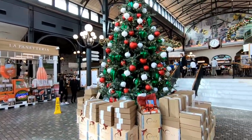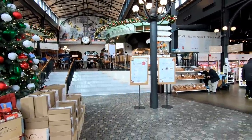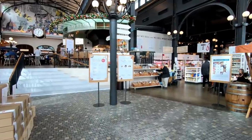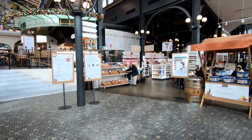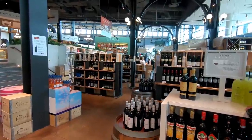Eataly was founded in 2007 in Turin, Italy by a businessman named Oscar Ferranetti. The first Eataly location was opened there in Turin inside a closed Vermouth factory, and from there they've just seemed to continue to expand all over the world.